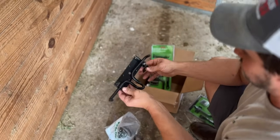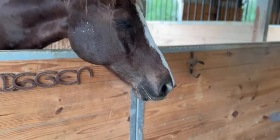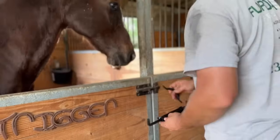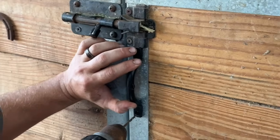We are switching to these new latches today. It works like a typical stall latch — we just got them at Tractor Supply. We're going to install these on all the horse stalls so hopefully they don't escape, and it's easier to get them in and out. The first latch is going in now.